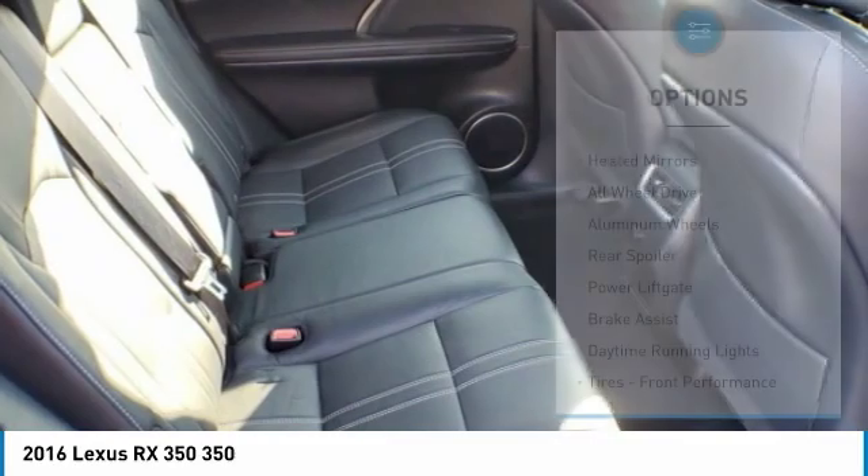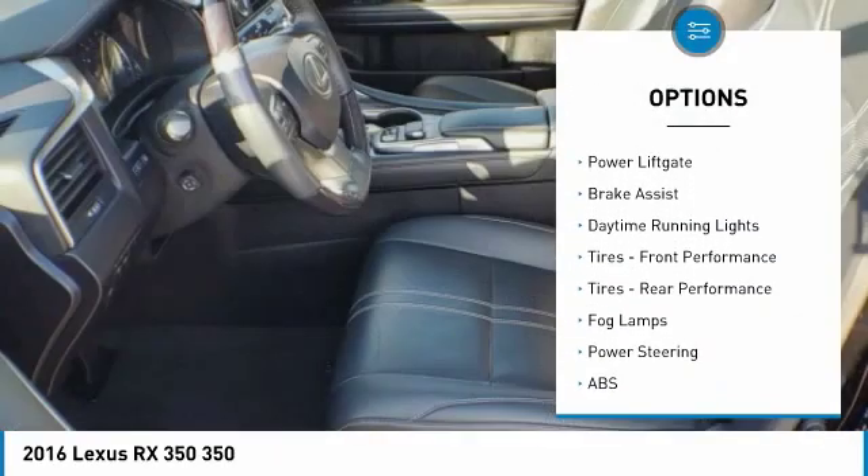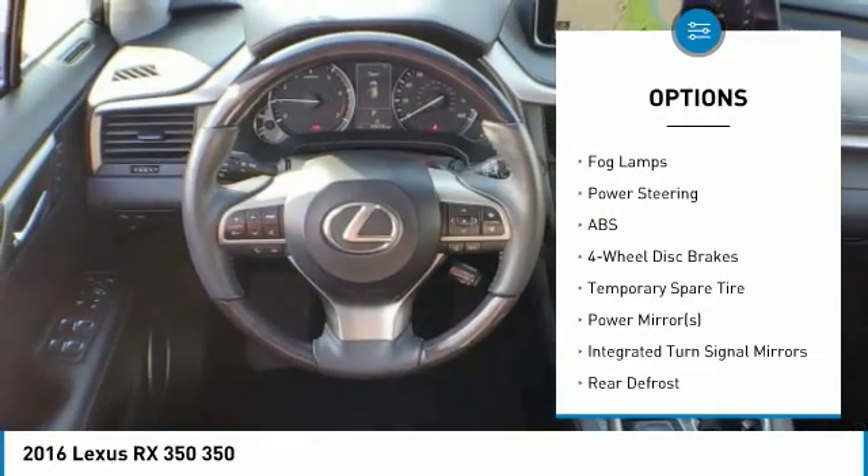Here are some of this vehicle's great options: heated mirrors, all-wheel drive, aluminum wheels, rear spoiler, power liftgate, brake assist, and daytime running lights.